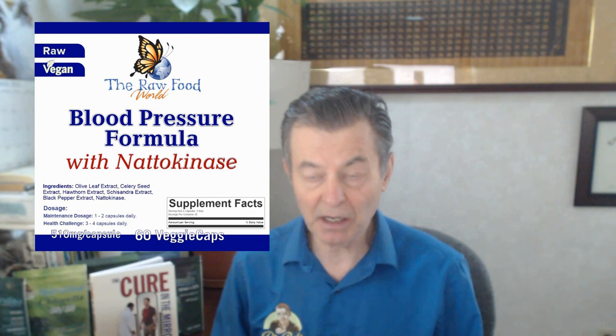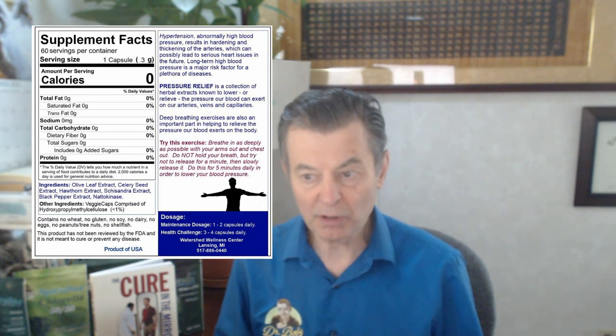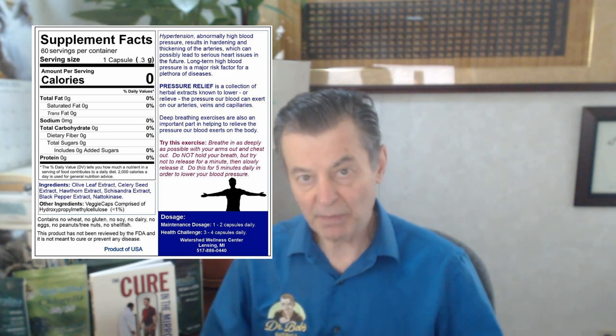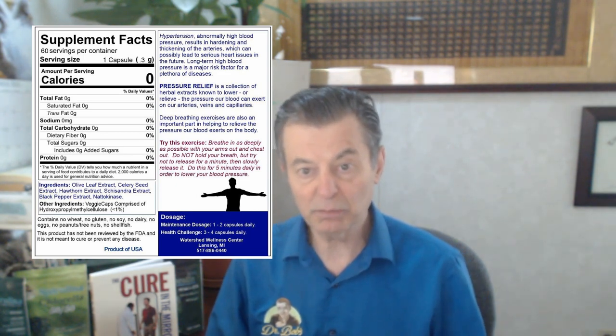Natto is that kind of sticky bean stuff that they sell in Japan — it's a very popular dish over there. This is just the enzyme by itself. I have it in my Pressure Release formulation, which helps lower your blood pressure. That's also got a bunch of herbs in there — four herbs and black pepper extract — all meant to reduce blood pressure.